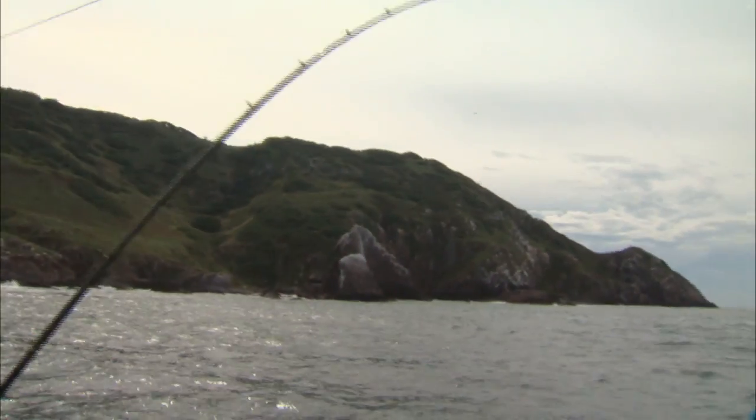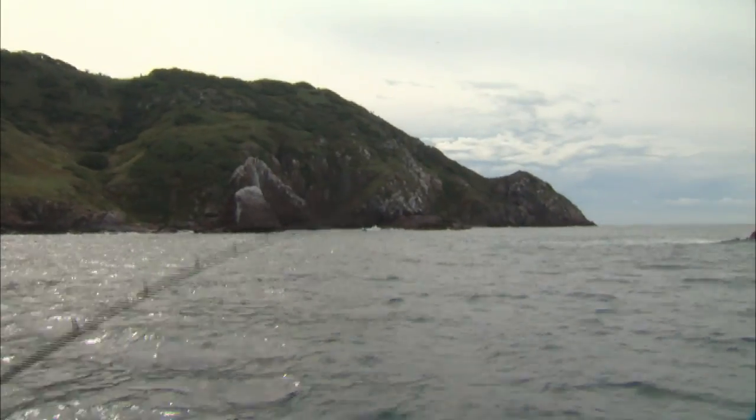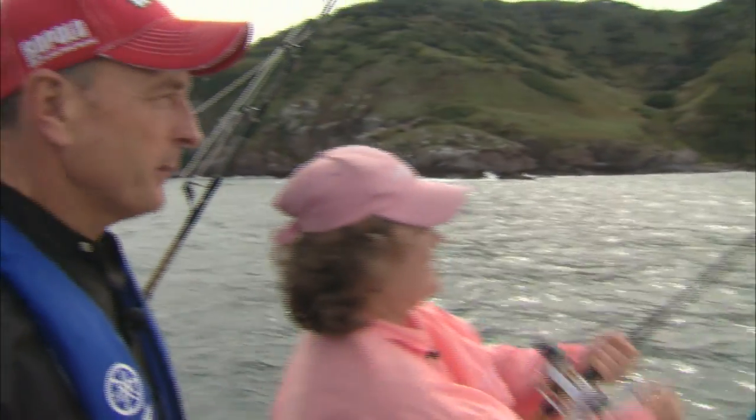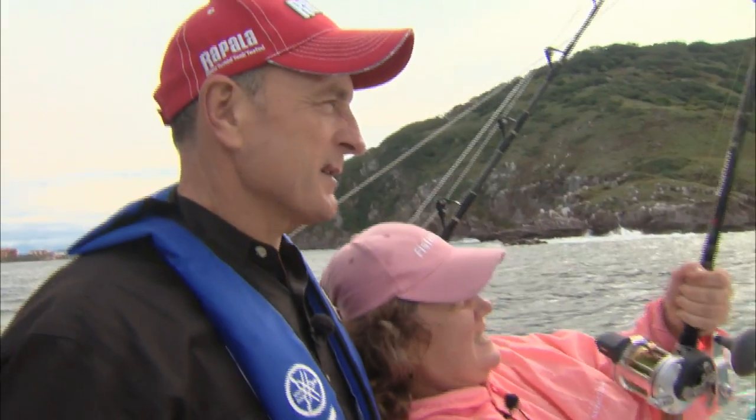We're here in Mexico, and you can see the beautiful islands that we're fishing just offshore. We're running live bait, and Barbara's got something on. We're not sure what it is.